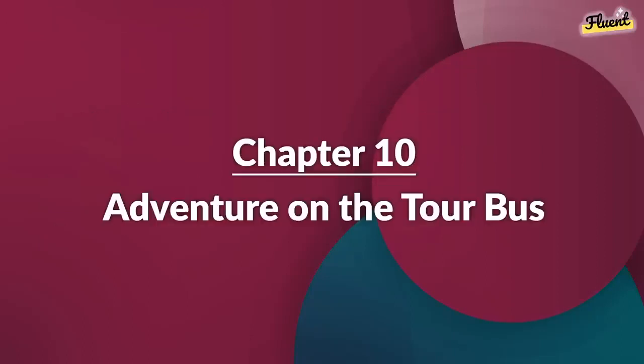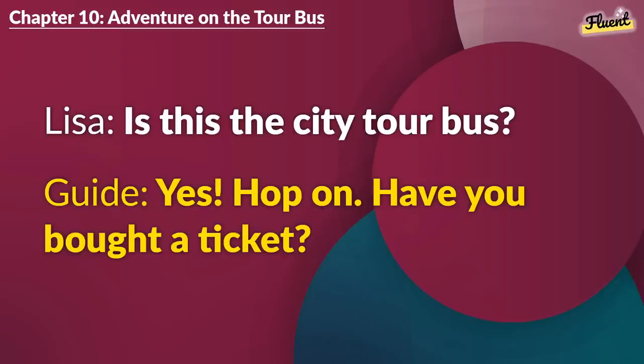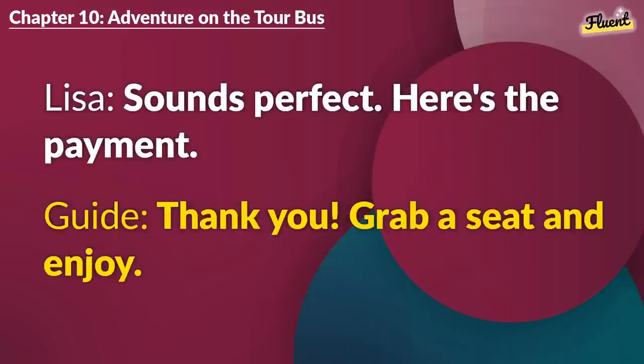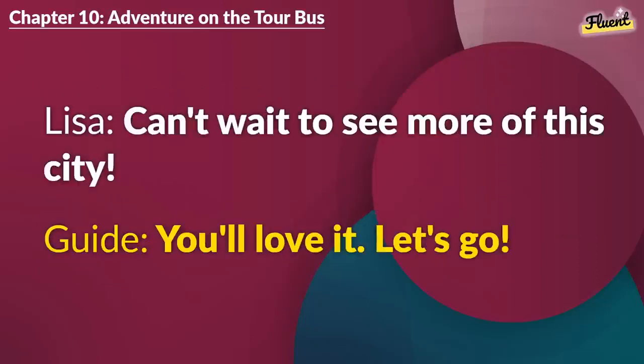Chapter 10 (repeat): Adventure on the Tour Bus. Is this the city tour bus? Yes. Hop on. Have you bought a ticket? Not yet. Can I get one now? Of course. It covers all major attractions. Sounds perfect. Here's the payment. Thank you. Grab a seat and enjoy. Can't wait to see more of this city. You'll love it. Let's go.